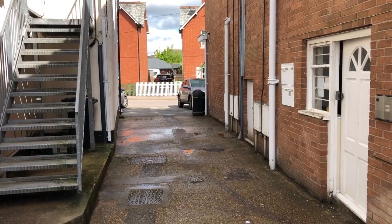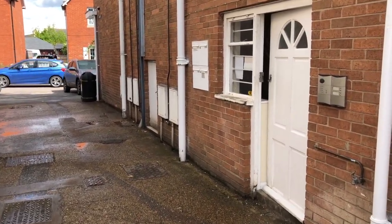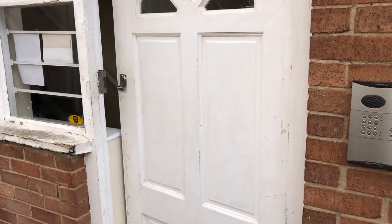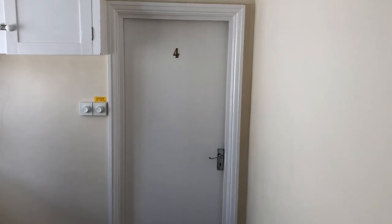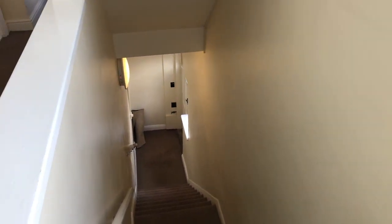Here we are up the alleyway just to the side of Tesco's. You'll see the entrance door on the right hand side there — the white door. You'll notice the entry phone system which allows you to let visitors in from your apartment. And then we can go upstairs and see the apartment we've got available. We're outside apartment number four now in Gerald's. This is the first floor apartment; we've just come up the stairs from the entrance lobby which is down there.